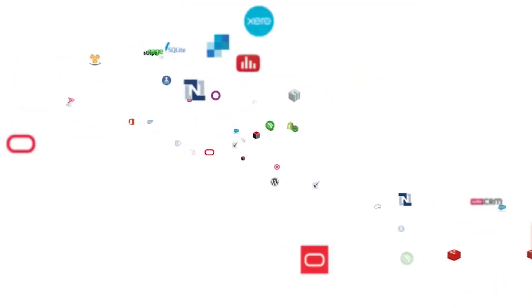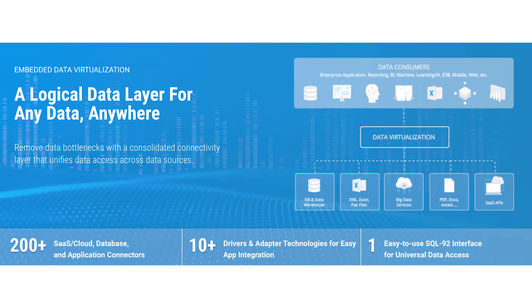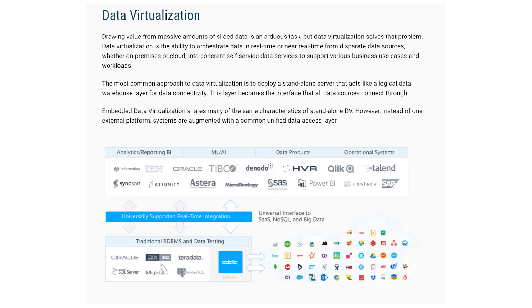At number 9 we have SeeData. These data virtualization softwares allow you to see data, and no one does it better than SeeData. The SeeData offering creates a logical layer for data everywhere, reducing bottlenecks and ensuring consolidation through unified sources of information. The solution offers access to data through established standards and platforms.